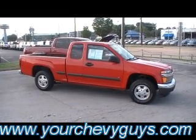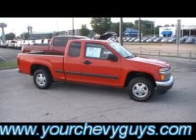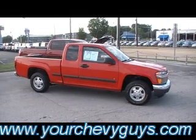Isn't that a beautiful little truck? Ask your salesman about extended warranty coverage available exclusively through Mountain View Chevrolet. We're at 310 East 20th Street, and we're always online at yourchevyguys.com.